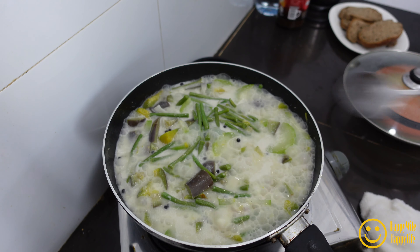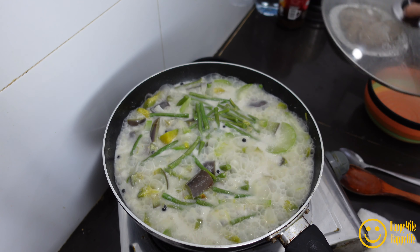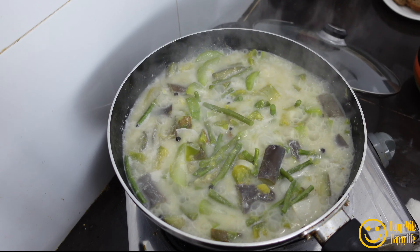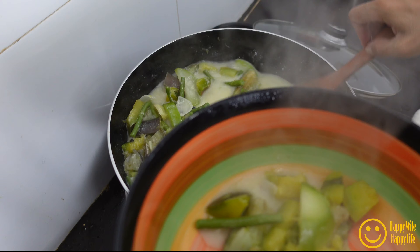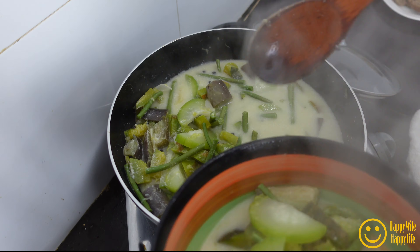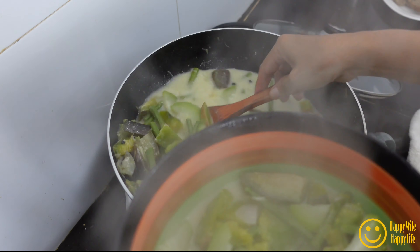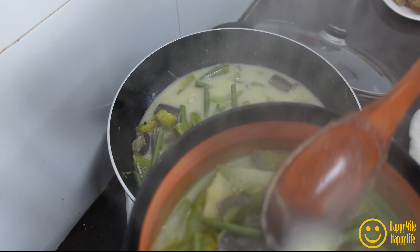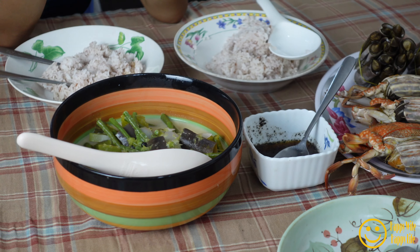Now it's ready to eat! I have to serve some because we are hungry — me and my friend have to eat now. There is some broth because I like to have some soup. So that is my soup there.